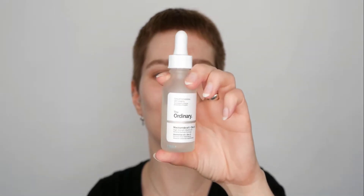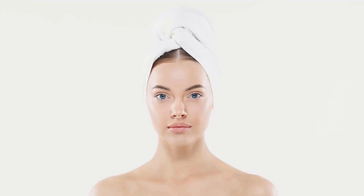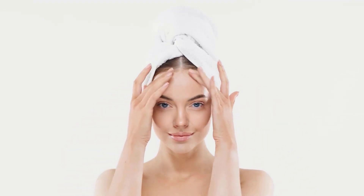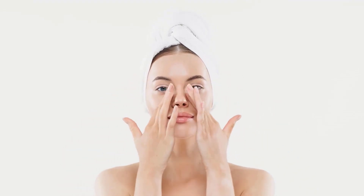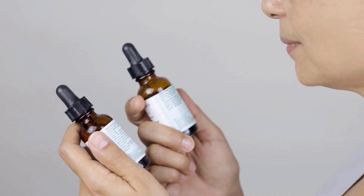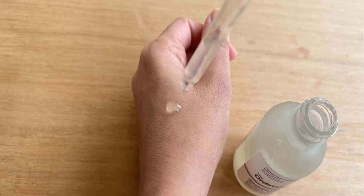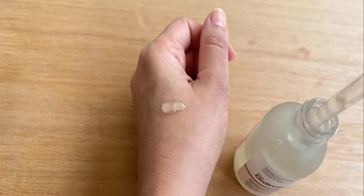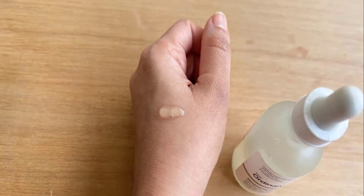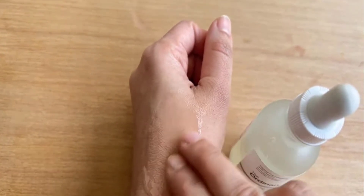Niacinamide not only whitens skin, but also helps to reduce dark spots from acne scars. It works by preventing pigment from transferring to the outer skin layer, making dark spots fade. To brighten your skin, add niacinamide to your skincare routine. Use it at 5% or higher to prevent new spots and reduce the appearance of existing ones, making your skin look more even. It works well with other spot-reducing ingredients like vitamin C and licorice.